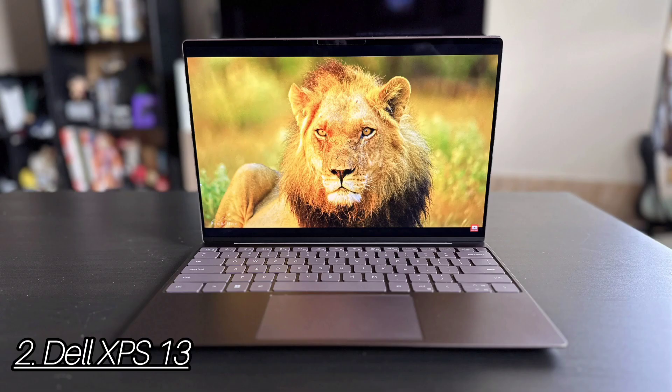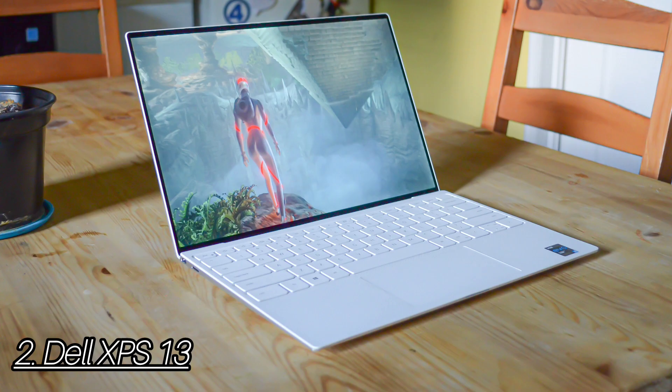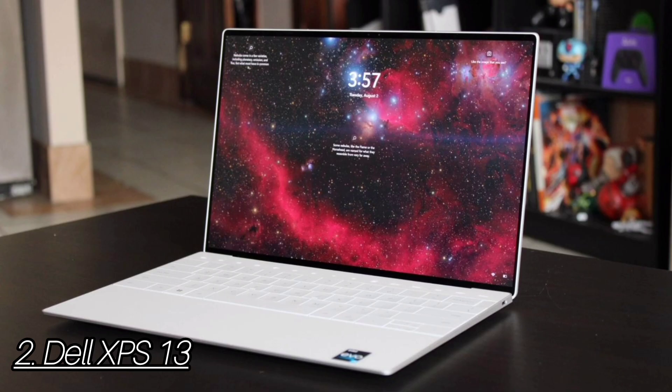Number 2: Dell XPS 13. The P-Series-powered XPS 13 Plus was successful in making potentially gimmicky innovations an actual step forward, but its performance flattered to deceive. My first impressions of the new Dell XPS 13 left me both excited and intrigued. This laptop has been one of, if not the best, thin and light productivity device of the past decade, but its design had become stale. The previous model sported two Thunderbolt 4 ports, a headphone jack, and a micro SD card slot.